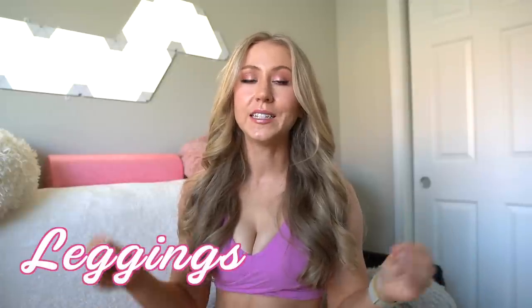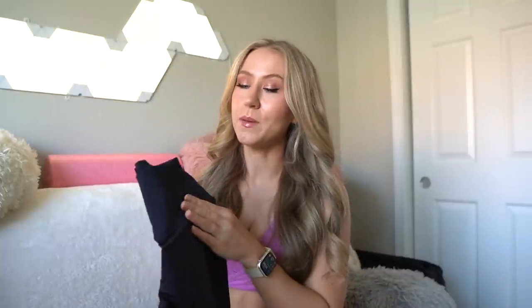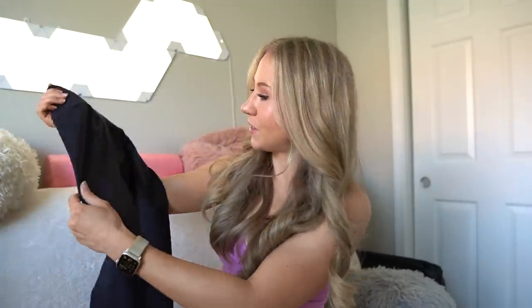We're going to separate this review based on types of pieces, starting with leggings. These first leggings I'm excited about. I'm slightly bummed they're only coming in black, but you can always use a good pair of black seamless leggings. These are the Snatched Leggings — they're like the BBL seamless except they have a cross waist and no underglute contour. They're only coming in this charcoal black.